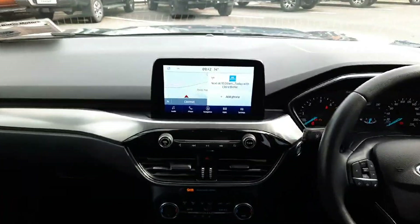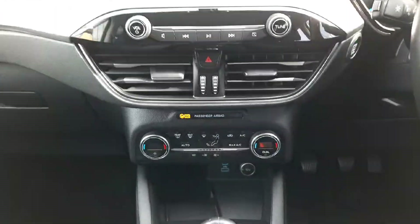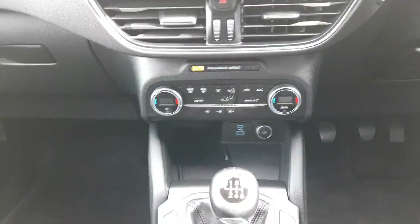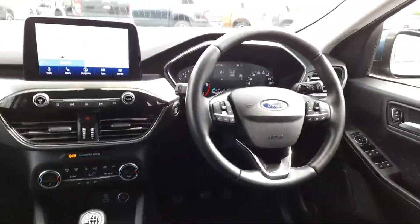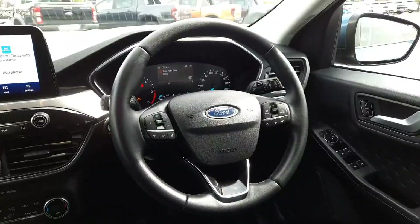Up front we have our touchscreen in the middle, which has built-in sat-nav with Apple CarPlay and Android Auto. Down here, air conditioning with dual zone climate control and heated windscreen. We have a wireless charger with USB connections, and across here a leather multi-function steering wheel with radio, phone controls, and cruise control.